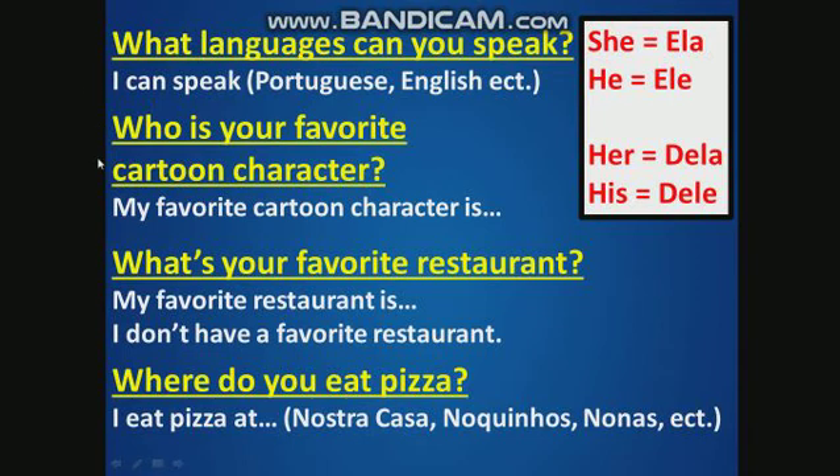Who is your favorite cartoon character? What's your favorite restaurant? Where do you eat pizza? Sarah?